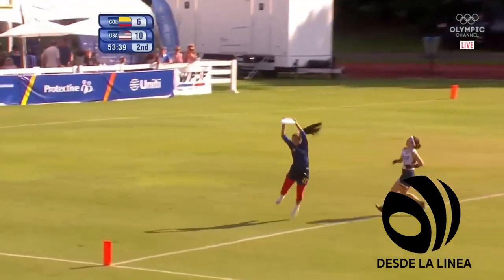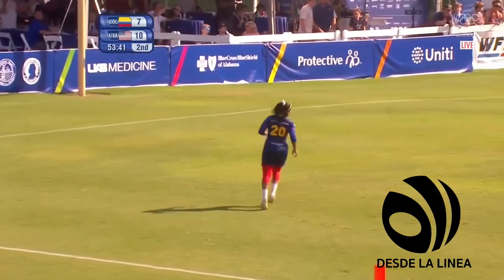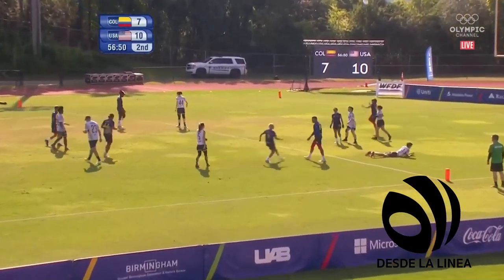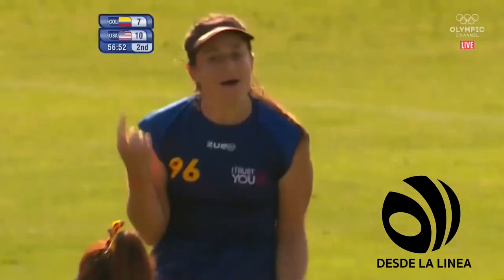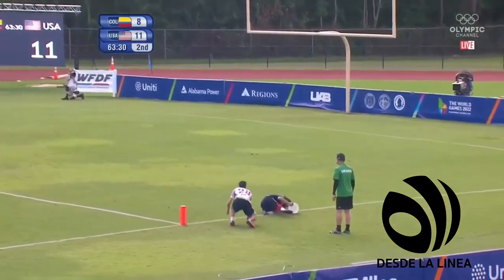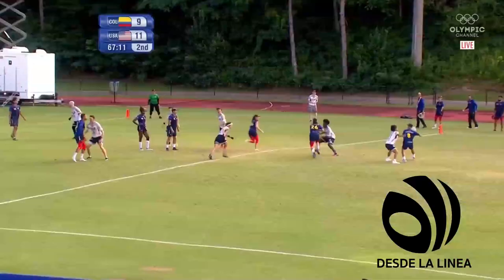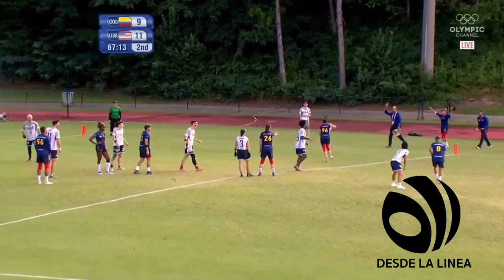Puts up a deep huck into the end zone. Cartagena with the score for Colombia, on the edge of the end zone. And the Colombians have got a first break of the game — there's a high grab, second time of asking. It's Ford in the end zone rescuing the tip. Manu into the end zone.